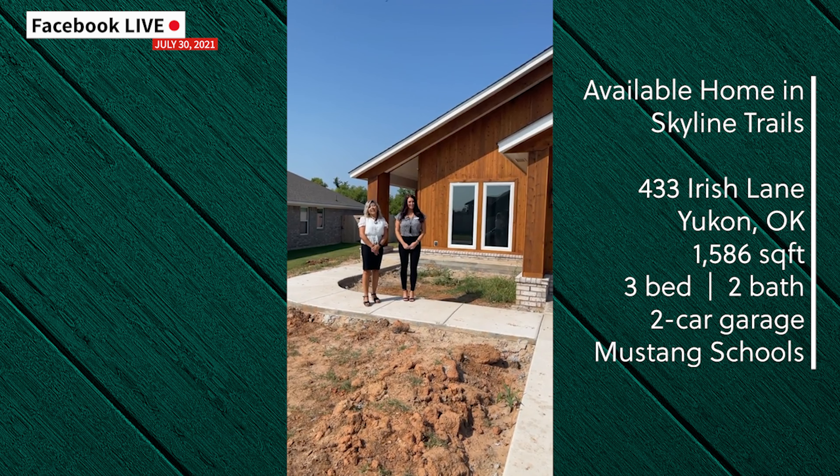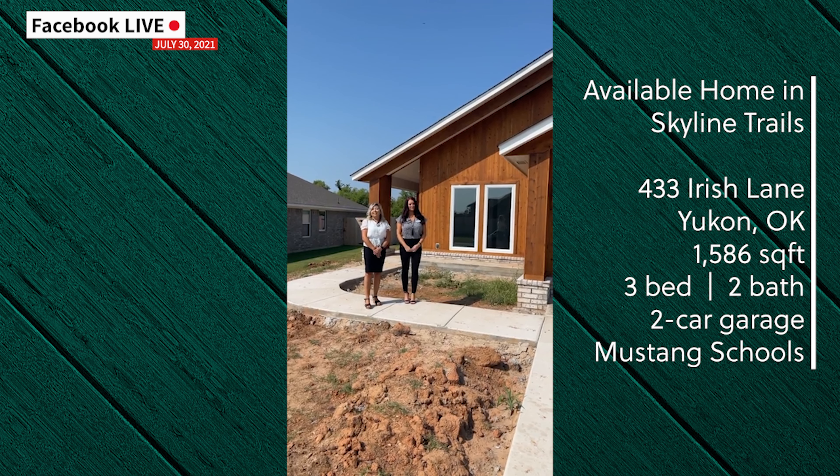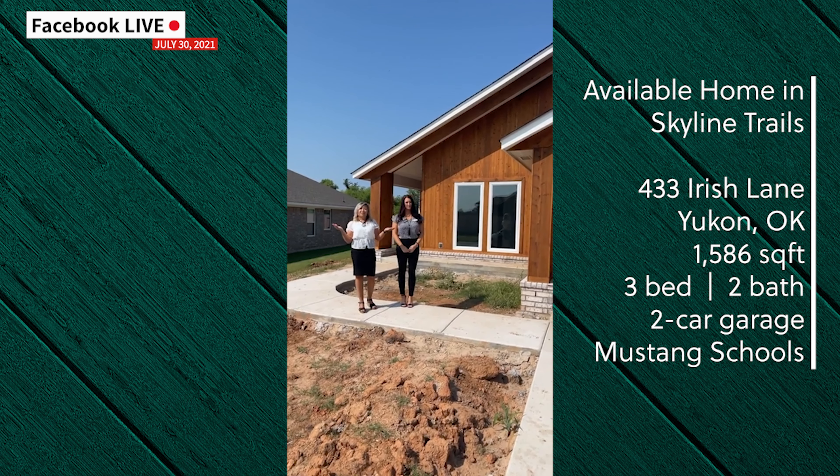Hello everyone, I'm Chelsea and I'm Tiffany, and we're with Ideal Homes and Neighborhoods. Today we're in Skyline Trails, which is in the Yukon and Mustang area, and right now we're at 433 Irish Lane. This is our Gabriella floor plan.